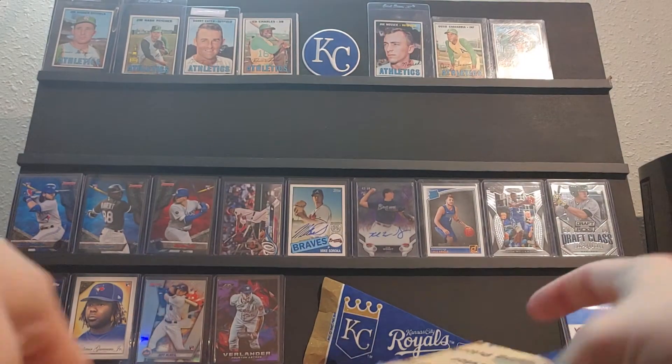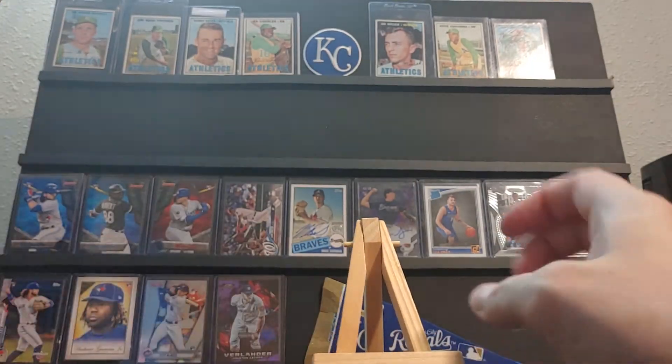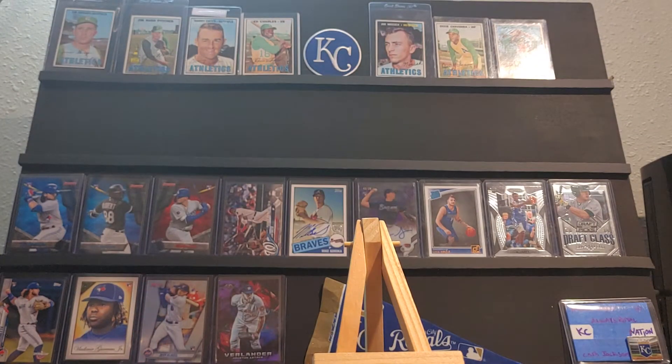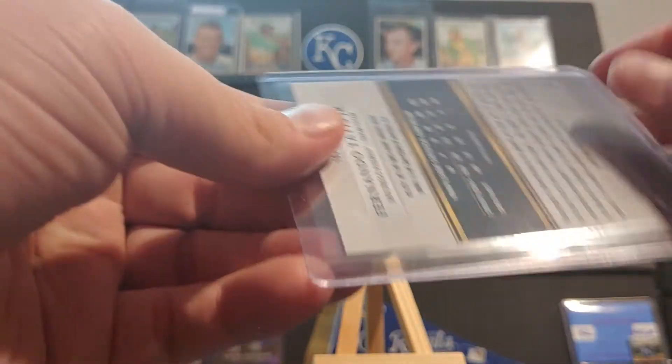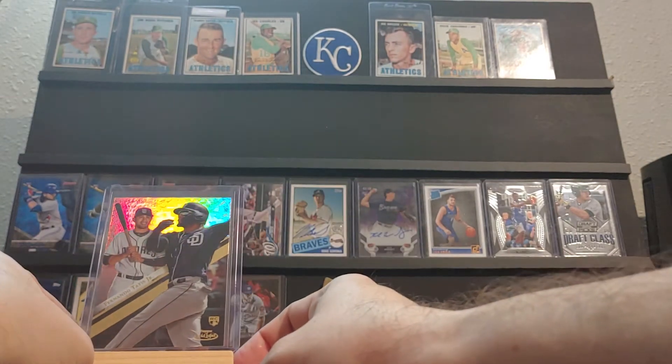I know there's a graded card in there — I remember the graded card. So we're not going to start with the graded card, I'm going to start with the other stuff. We have a 2019 Topps Gold Label Fernando Tatis Rookie — one I do not have. Throw that in the mix.